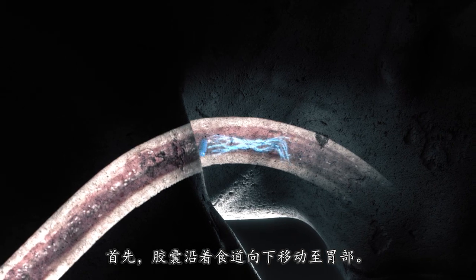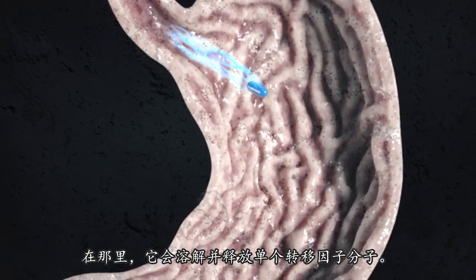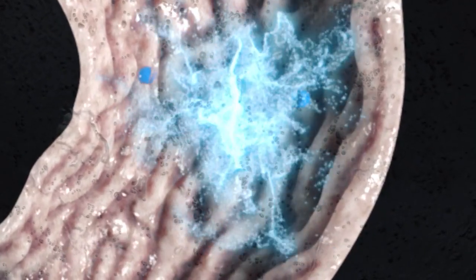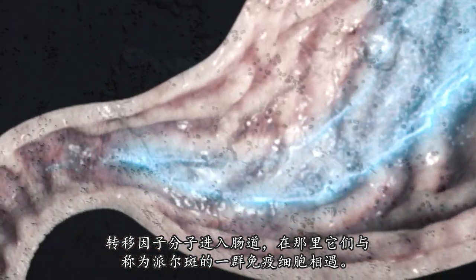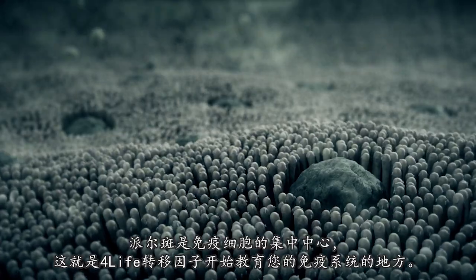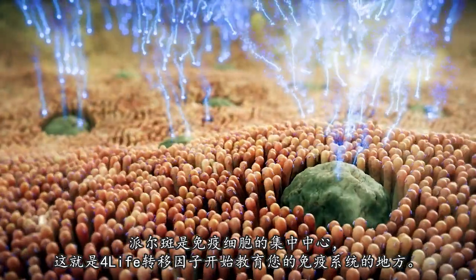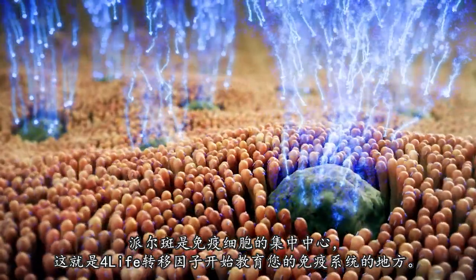First, the capsule travels down your esophagus to the stomach. There, it dissolves, and the individual transfer factor molecules are released. The transfer factor molecules enter the intestines, where they encounter groups of immune cells called Peyer's Patches. Peyer's Patches are concentrated centers of immune cells, and this is where 4-Life Transfer Factor begins educating your immune system.